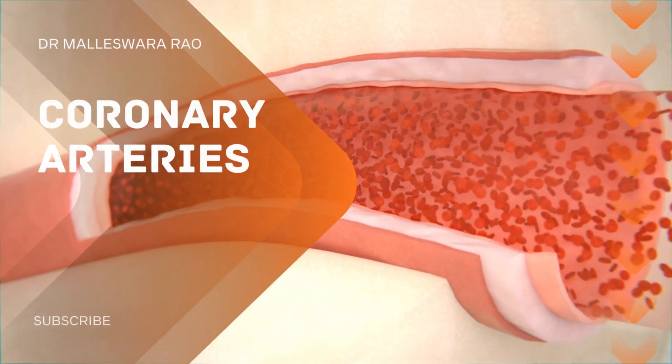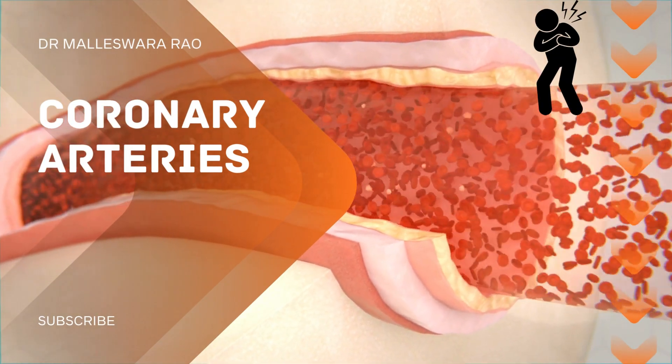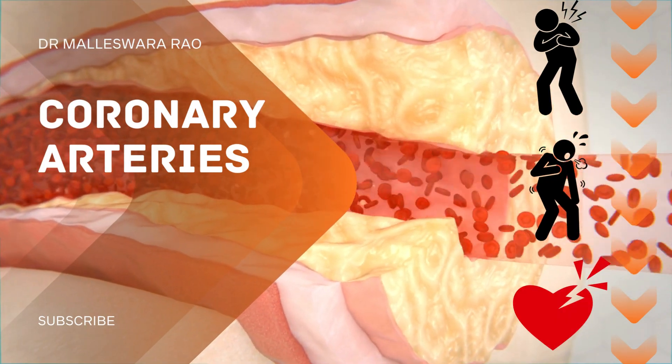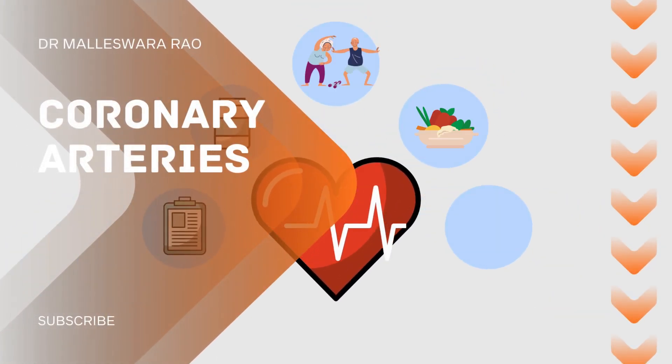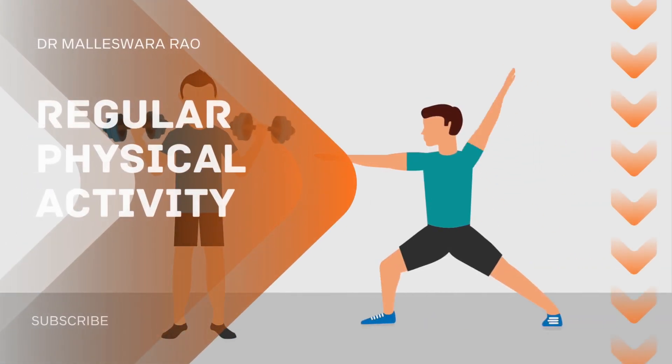This reduced blood flow can lead to a variety of symptoms such as chest pain or discomfort, shortness of breath, and even heart attacks. To maintain healthy coronary arteries, it's crucial to adopt heart-healthy habits.